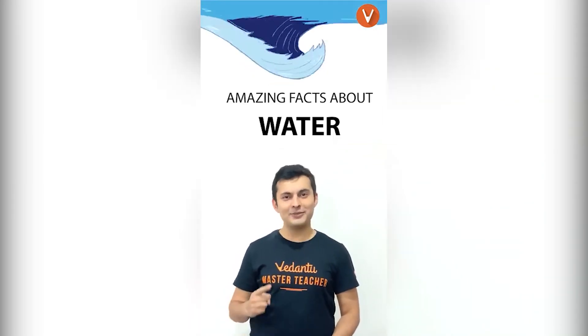Hello everyone, this is Treas here and I'm going to tell you some amazing facts about water.